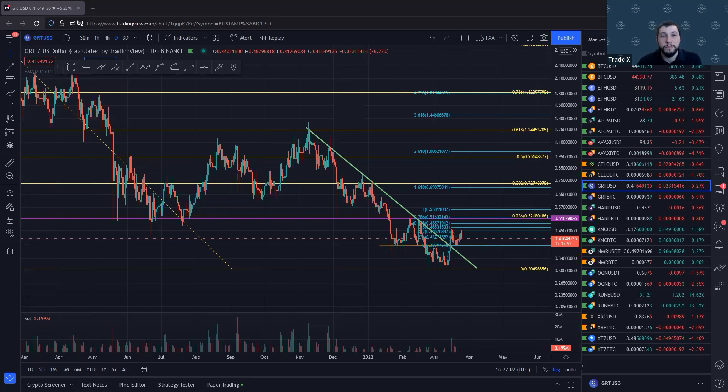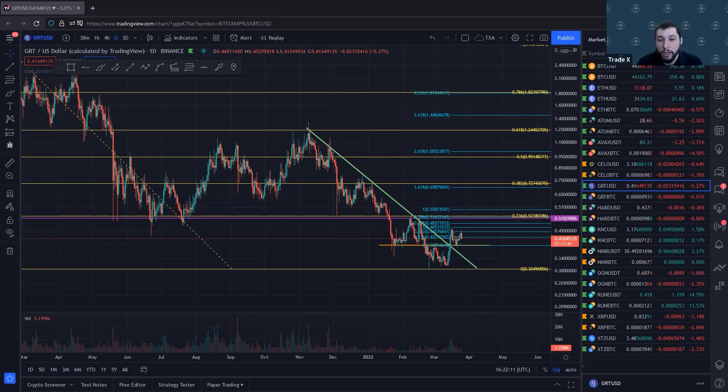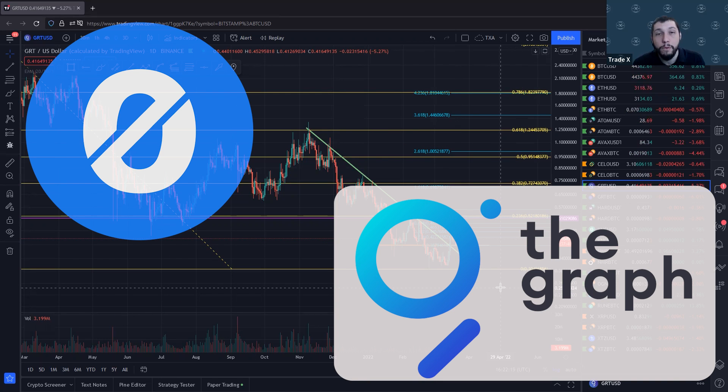Hi everyone, it's Trainer Mike from TXA, Tradex Academy. I'm here to show you a couple of potential short-term opportunities showing up in the market today. It is Friday, March 25th, and we've got a couple of alts that are starting to show signs that they may be ripe for entry.